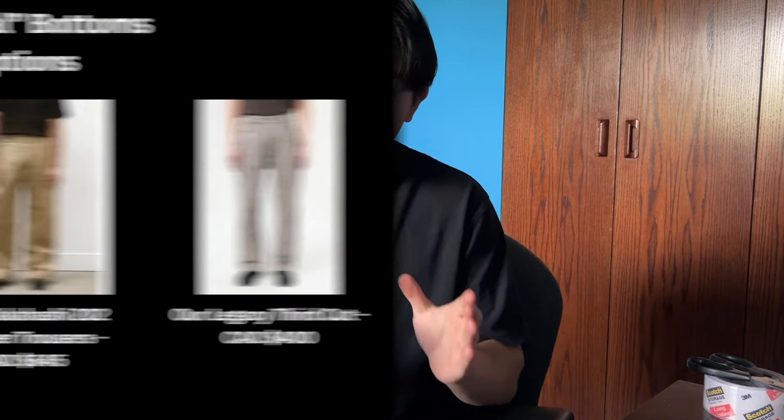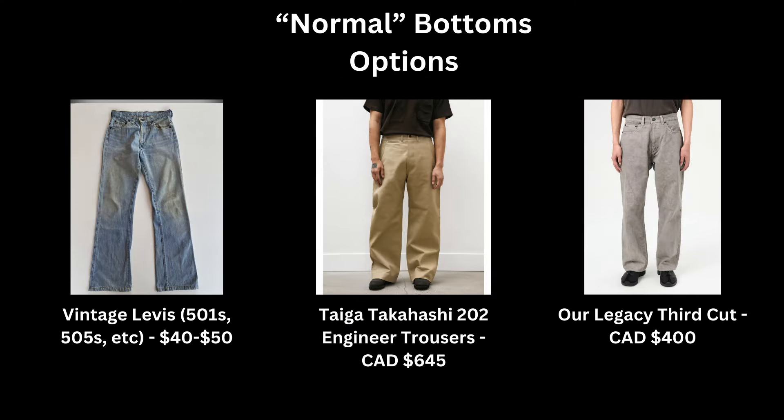For my normal bottoms, I have the Acne 2021M jeans. Denim is a good middle ground — you can dress it up or down, and it's just really versatile. I can wear these with my derbies, my Solomons, or the Birkenstock Bostons. For this category, you want to find a pair of bottoms that goes with anything. Normal clothing is the best to nail because it pretty much pairs up with everything, so make sure you get this category down.